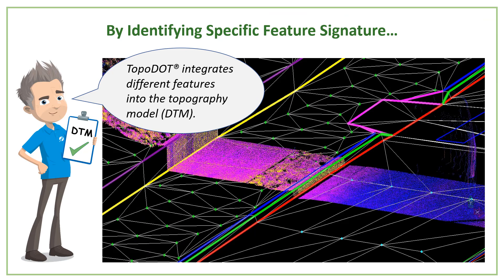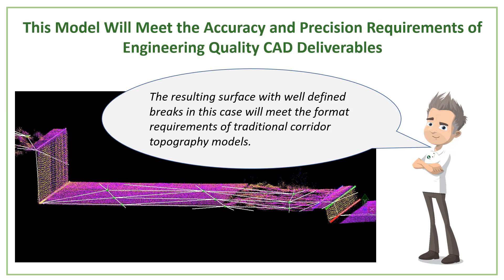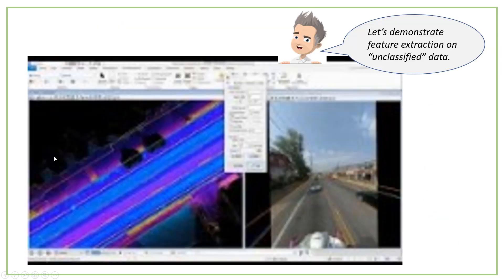When you bring all of these features — now CAD features — integrated into a complete topography model as break lines and points, most CAD software applications have a DTM engine that can convert all of these breaks and points into DTMs. The resulting surface will now maintain the precision and accuracy of the original point cloud while meeting the format requirements necessary for downstream design, engineering, and construction operations. You would now be able to identify those breaks more accurately.